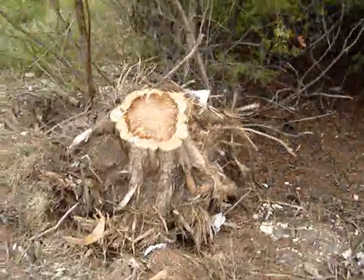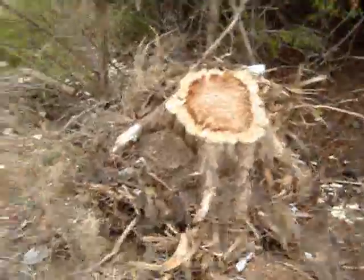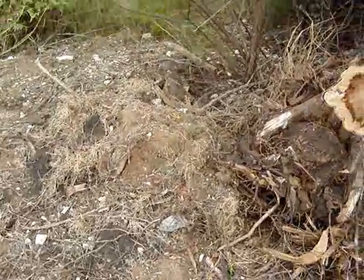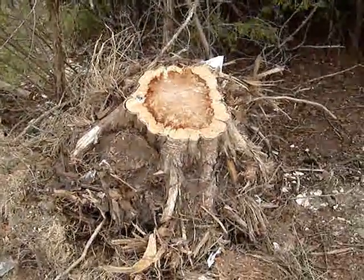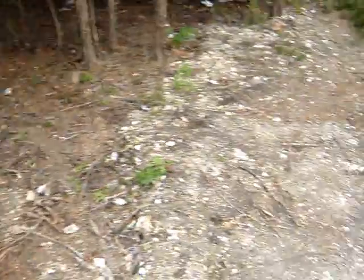Know where I can rent a crane to get this thing out here? Because that stump probably weighs a thousand pounds. It's huge.